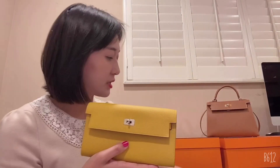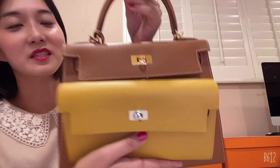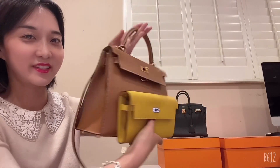I wanted to show you the Kelly 28 and the Kelly to Go wallet side by side because they have the same Kelly buckle. Actually, last time I didn't have enough time to show everything. They have a very similar look — and see how small the Kelly to Go wallet is!